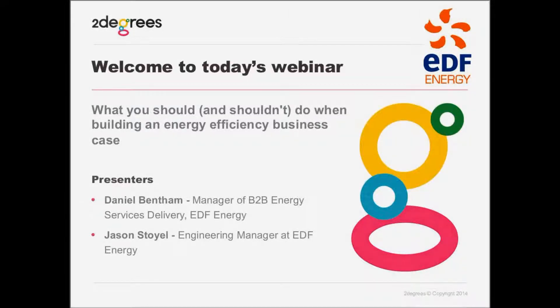Hi, everyone. Welcome to today's webinar. It's being hosted by EDF Energy, and the title is What You Should and Shouldn't Do When Building an Energy Efficiency Business Case.